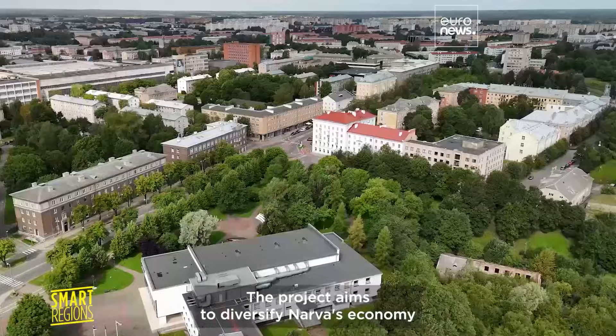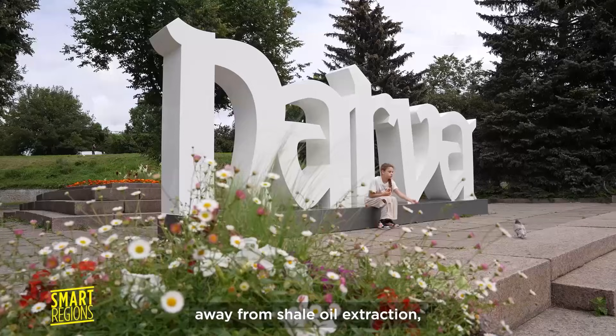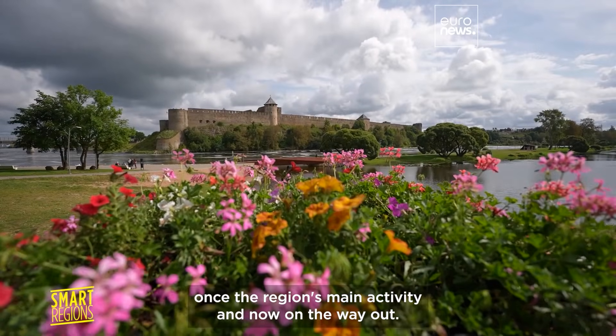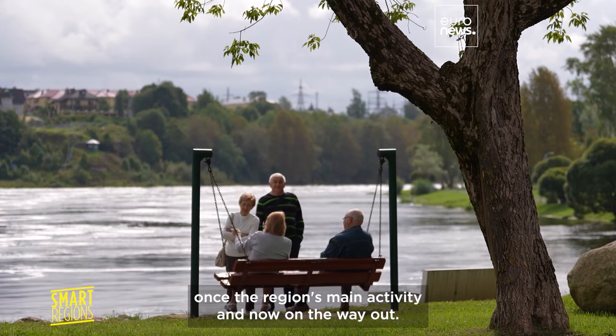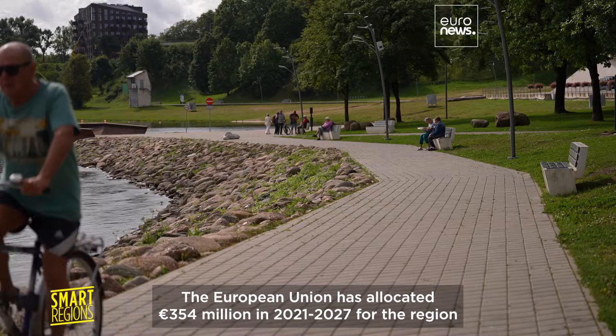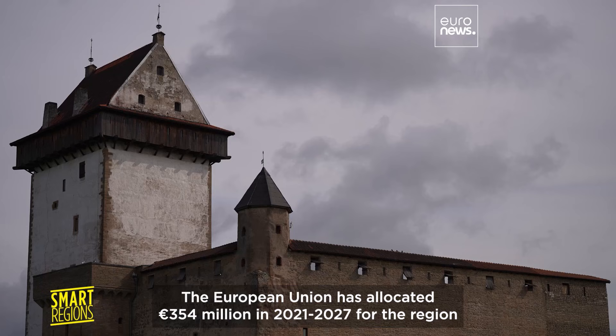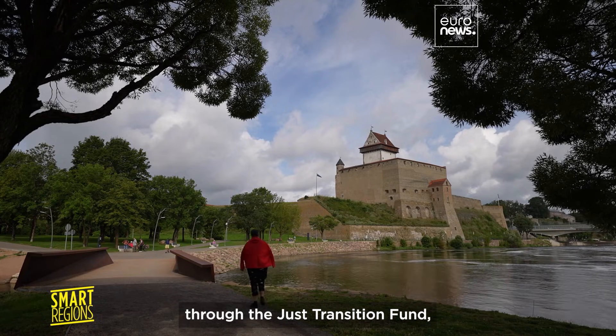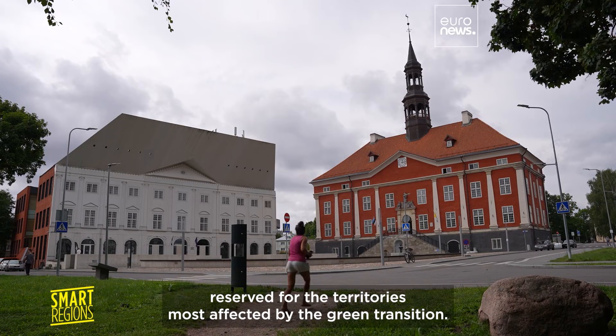The project aims to diversify Narva's economy away from shale oil extraction — once the region's main activity and now on the way out. The European Union has allocated 354 million euro for 2021 to 2027 for the region through the Just Transition Funds, reserved for the territories most affected by the green transition.